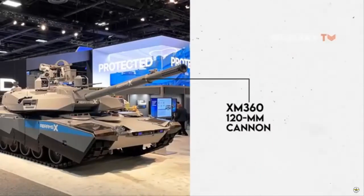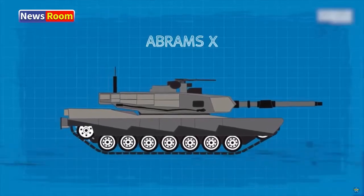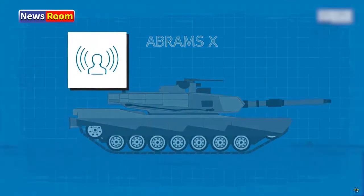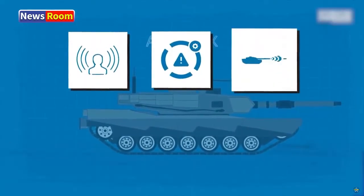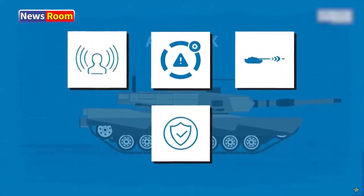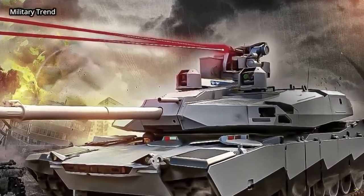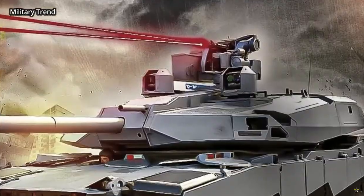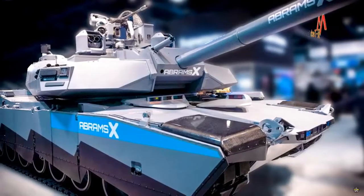For observation and targeting, the tank is equipped with two roof-mounted 360-degree panoramic sights, which include multi-sensor thermal and laser range finders. The tank leverages digital networking and integration of platform sensors and data linkages to offer the crew access to panoramic situational awareness, including a helmet-mounted display.